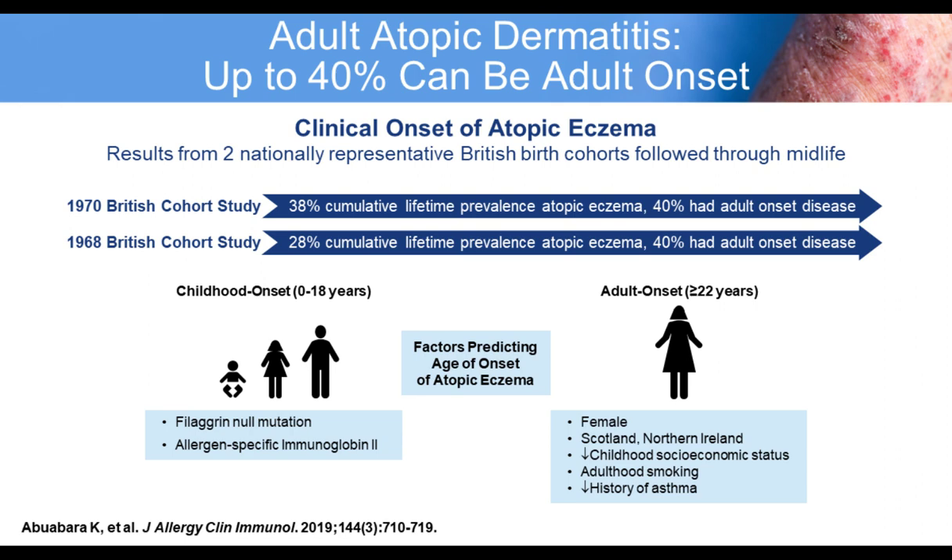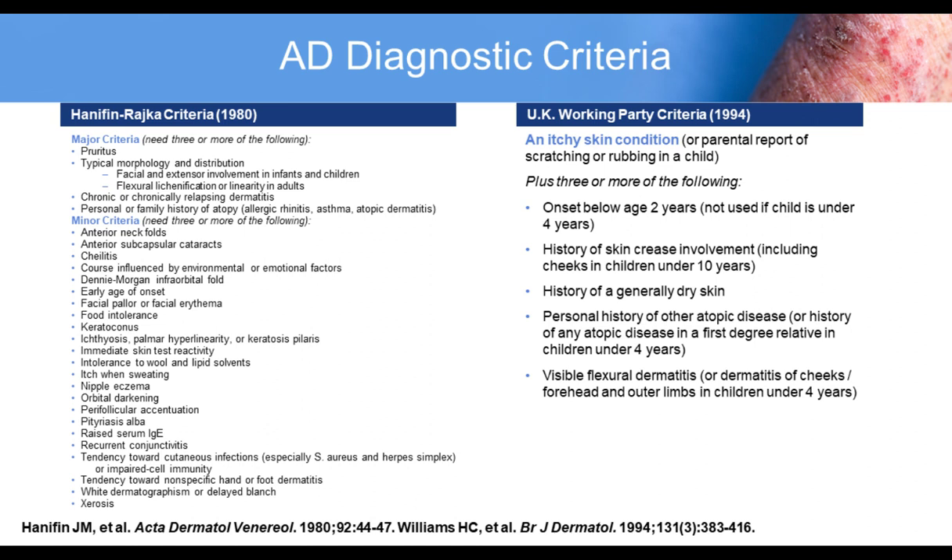A recent cohort study — actually two cohort studies from the UK with very recent data from 2019 — confirmed that there is such a thing as adult-onset atopic dermatitis, and they actually found that 40% of patients had adult-onset disease. This poses a challenge for clinicians because we are usually used to seeing atopic dermatitis start in childhood. These recent meta-analyses and cohort studies should prompt us to be more comfortable making the diagnosis of atopic dermatitis in adults.